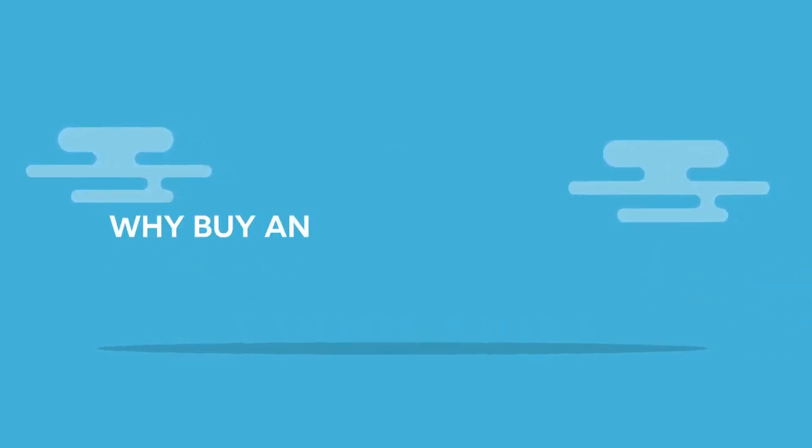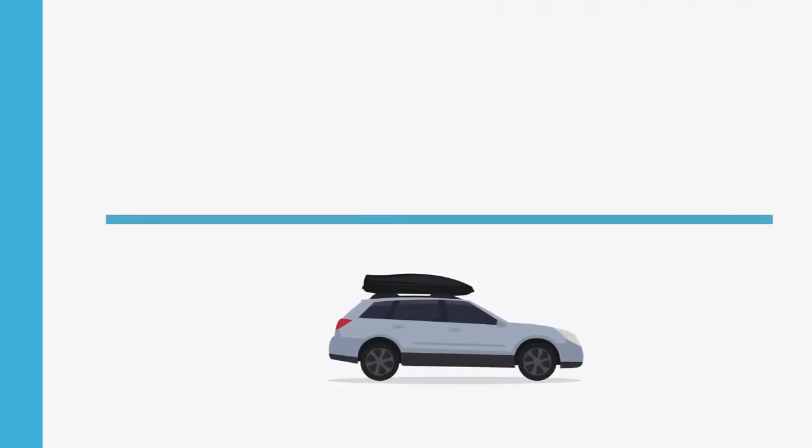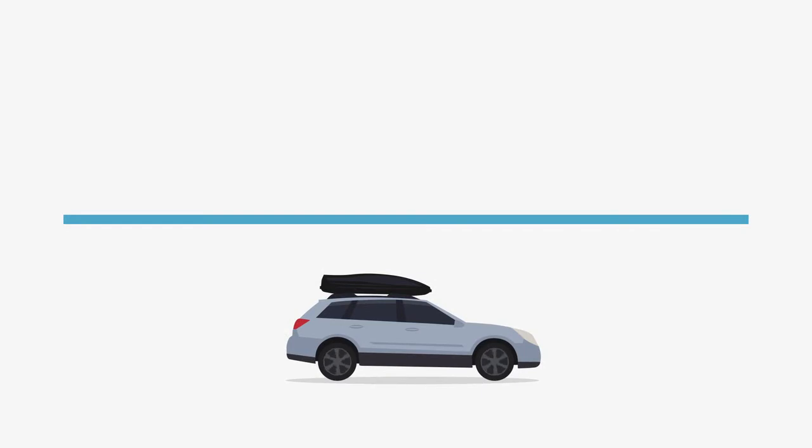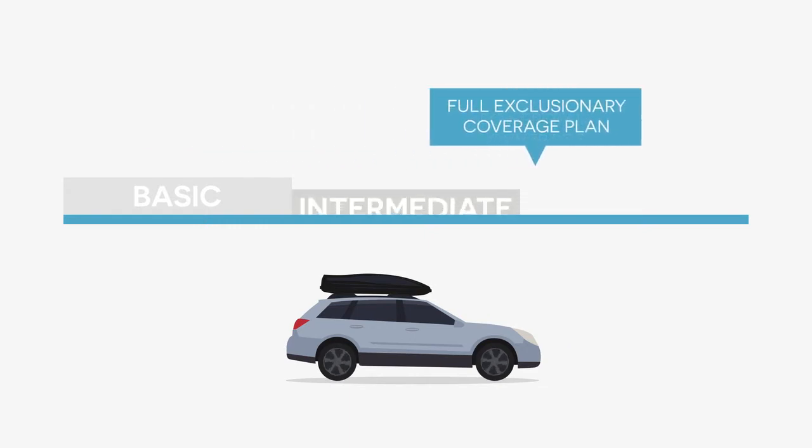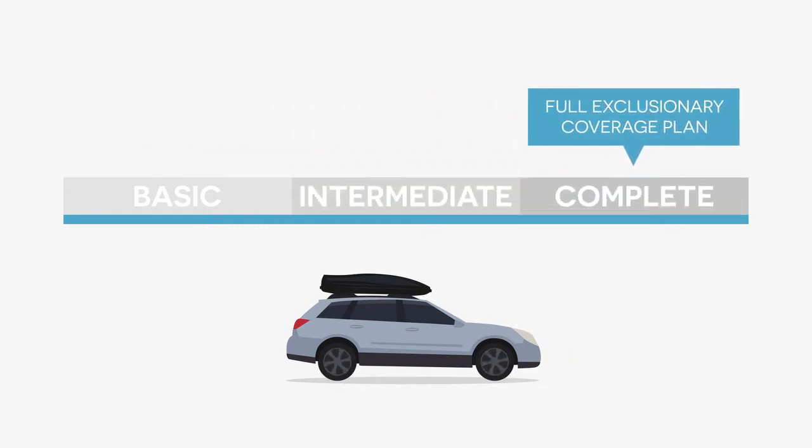So why buy an Alpha Warranty Vehicle Service Contract? For peace of mind. Alpha Warranty offers a wide variety of coverage plans made to fit your needs, from basic powertrain plans with engine and transmission coverage, all the way up to full exclusionary coverage plans that protect nearly every component of your vehicle.